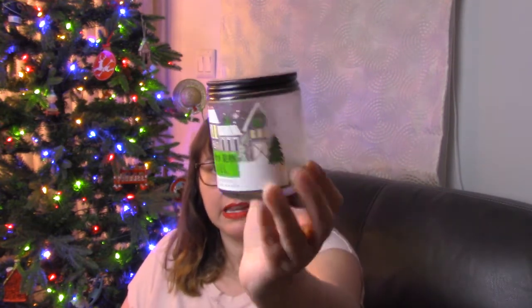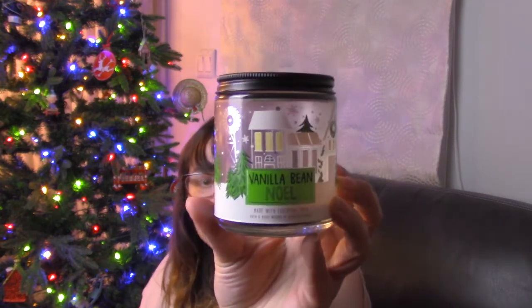The first candle is from Bath and Body Works. If you watch my candle videos, you know my rule: I do not buy three-wick candles. In the past I have bought their one-wicks, and I have a one-wick of Vanilla Bean Noel in the green wax with the little Christmas scene on the label. It's a seven-ounce candle and a quintessential Christmas holiday scent — it comes out every year, they repackage it, but it's the same scent.